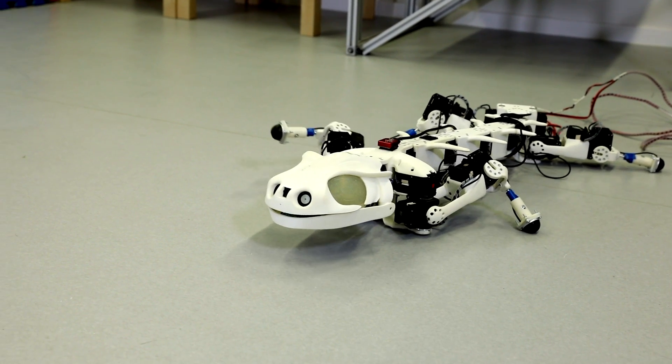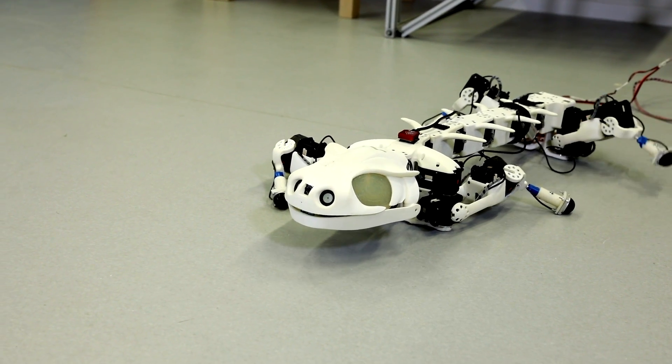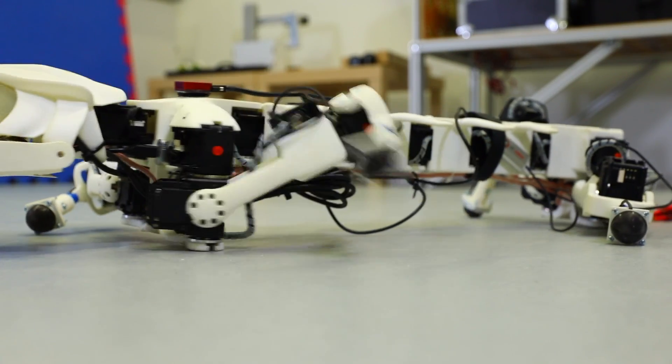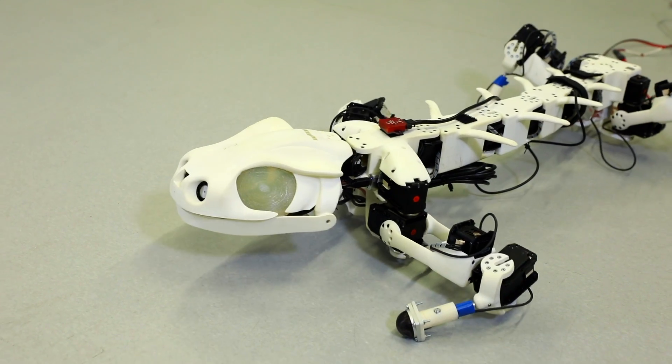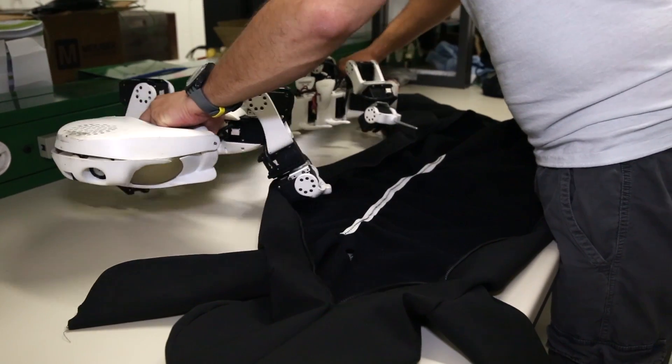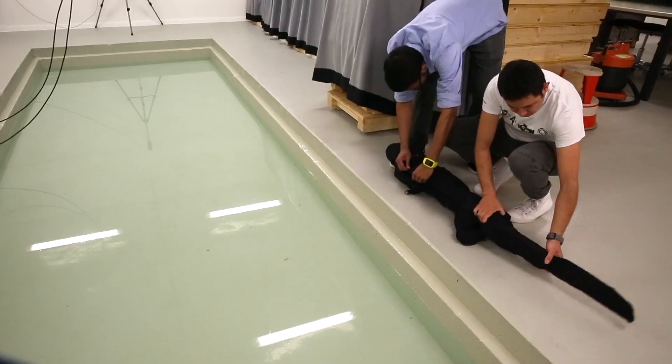I'm originally from Croatia, where I did my studies. I obtained a master's degree in electrical engineering and information technologies from the University of Zagreb. I specialized in developing control algorithms for sprawling posture robots with an actuated spine — like salamander-like robots and crocodile robots. What I'm focused on is how to properly coordinate their body, their limbs with their spine, to increase their maneuverability and walking performance, especially on rough terrain and in cluttered environments. I also work on sensorizing those robots so they have some sort of perception of the local environment.